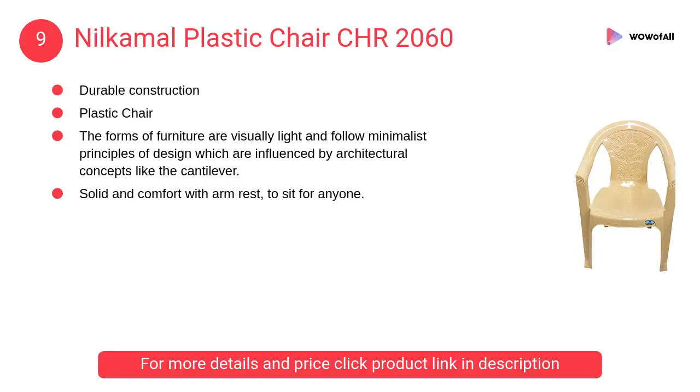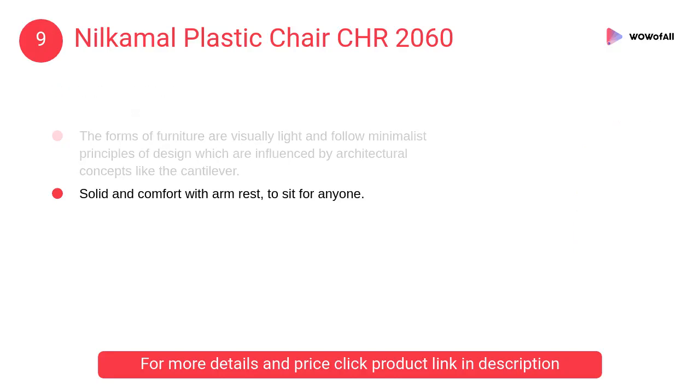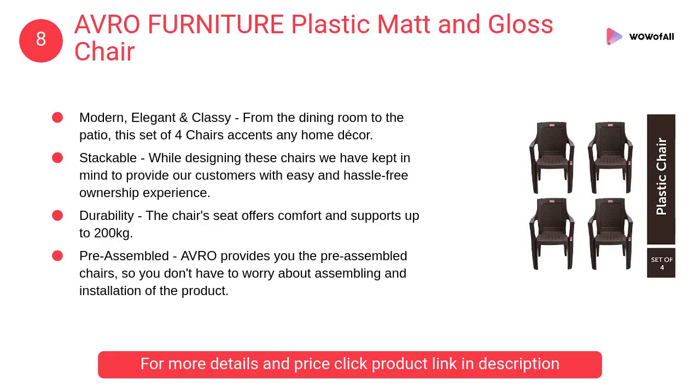At number 9: Nilkamal Plastic Chair CHR 2060. The forms of furniture are visually light and follow minimalist principles of design, which are influenced by architectural concepts like the cantilever. Solid and comfortable with armrest, suitable to sit for anyone.